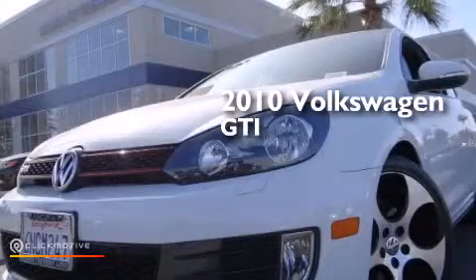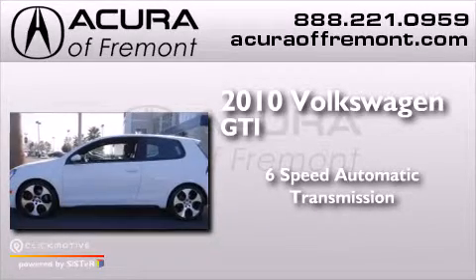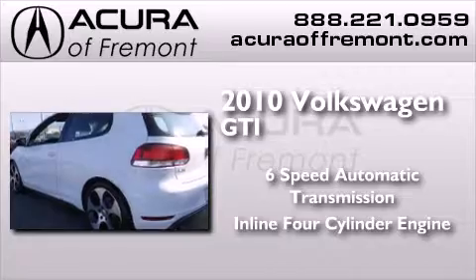This is a 2010 Volkswagen GTI. This hatchback has a six-speed automatic transmission and an inline four-cylinder engine.